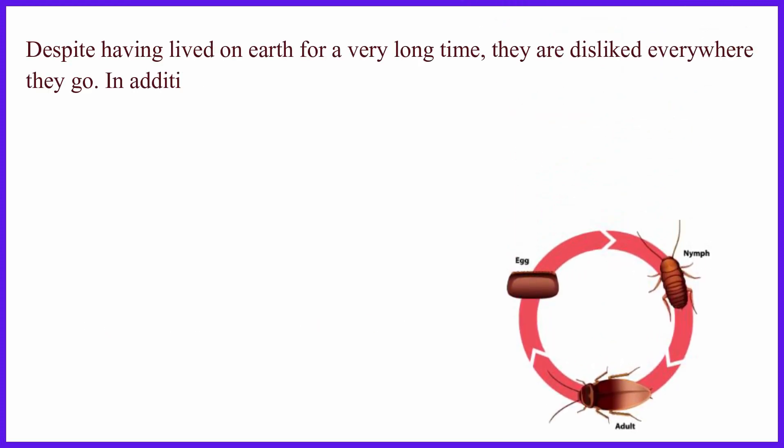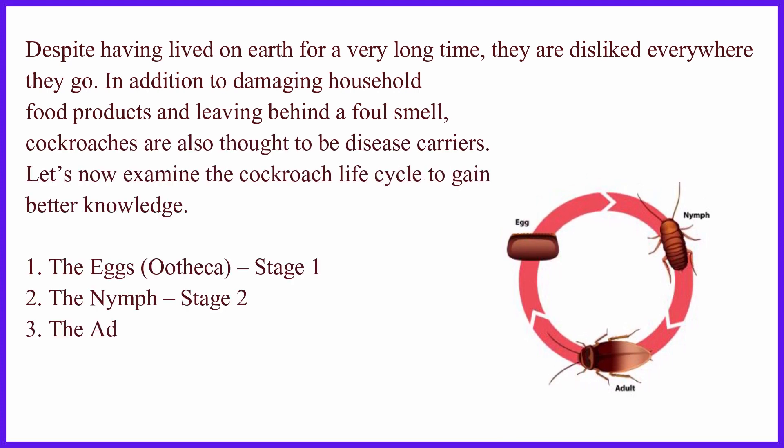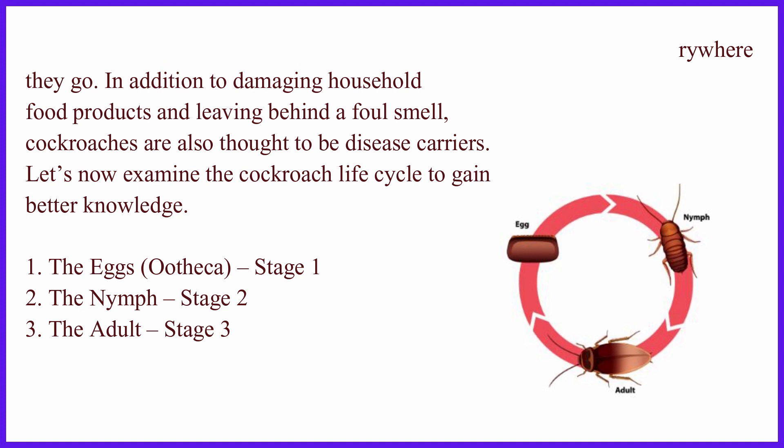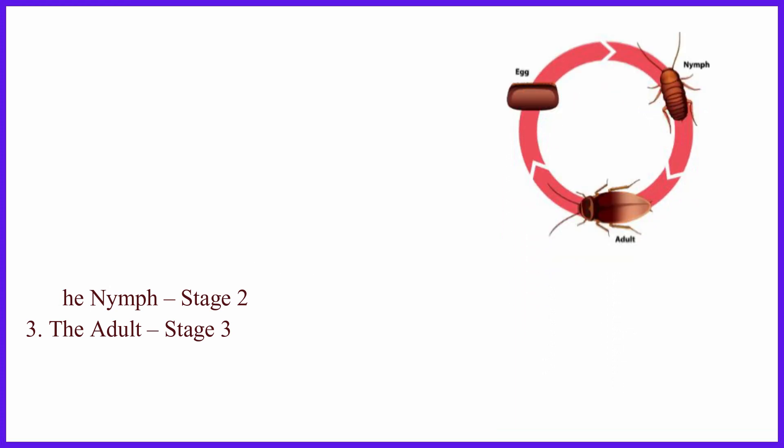Despite having lived on Earth for a very long time, they are disliked everywhere they go. In addition to damaging household food products and leaving behind a foul smell, cockroaches are also thought to be disease carriers. Let's now examine the cockroach life cycle to gain better knowledge.